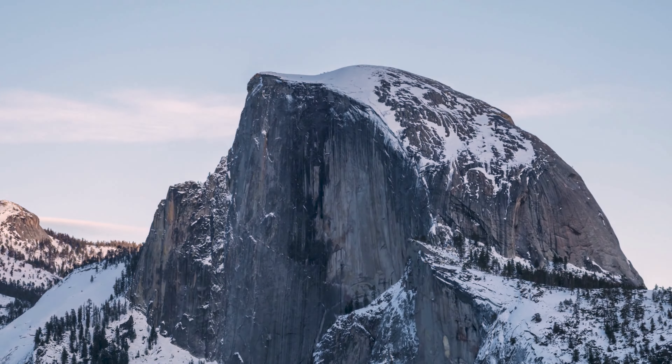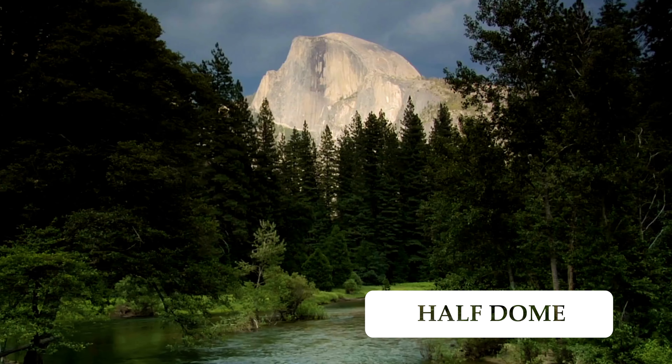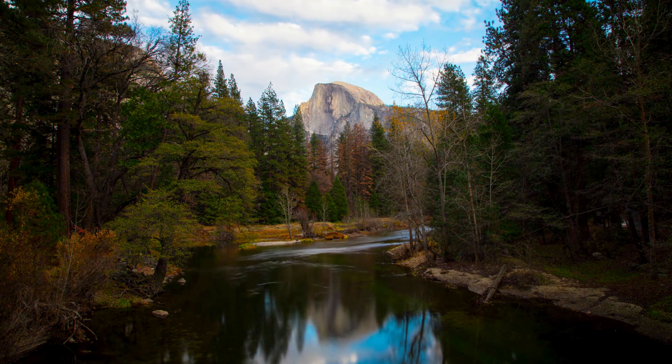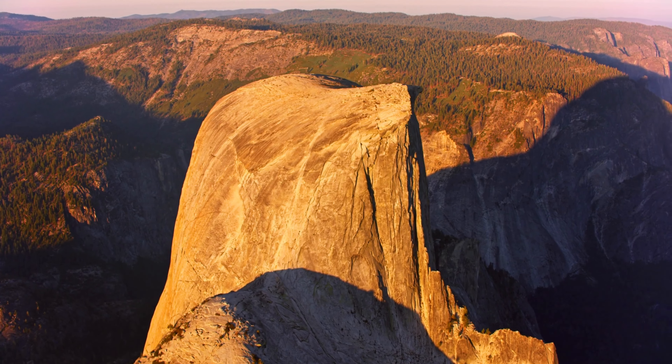Half Dome is one of Yosemite's most recognizable sites. This granite slab rises 5,000 feet above the valley floor and is 8,800 feet above sea level. Half Dome is also very popular in the rock climbing community.